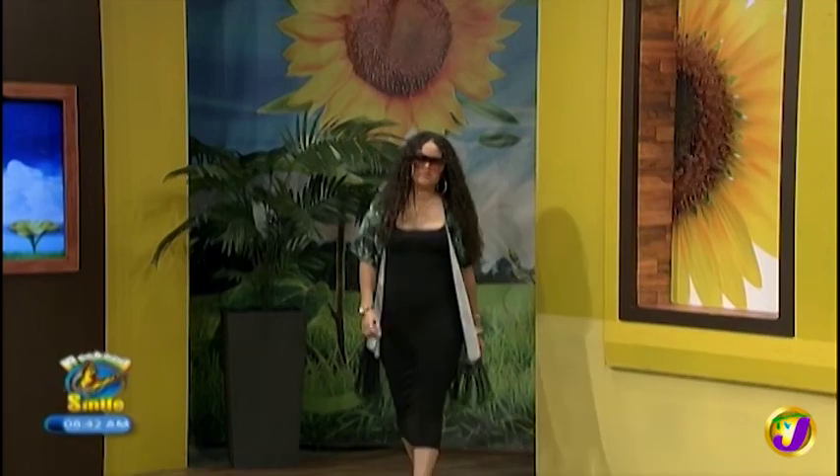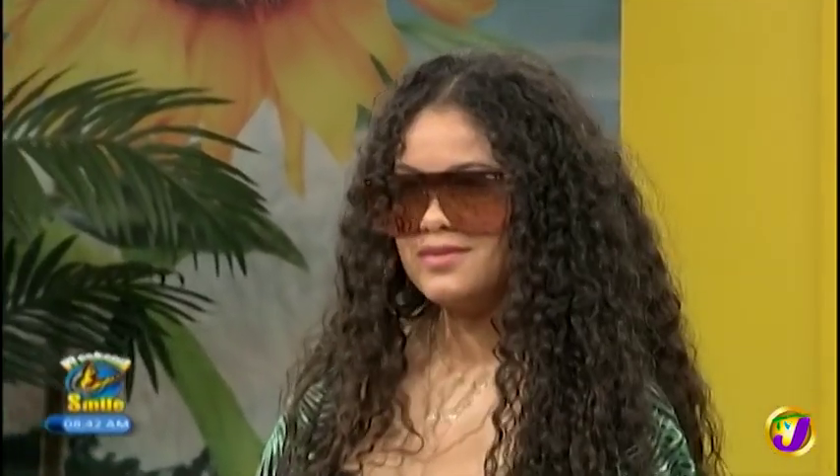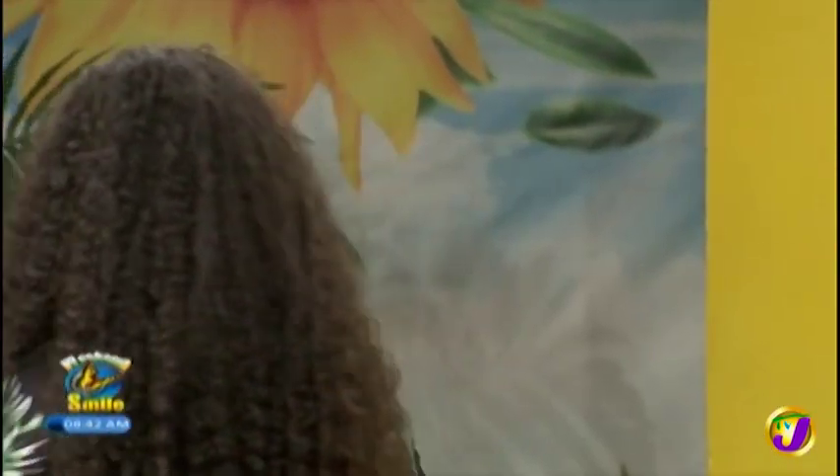Last but not least, Selina has on QUAY Australia. They're known for their oversized mirror look — trendy and protective. You can find them on Instagram: Shady Island and QUAY Australia.